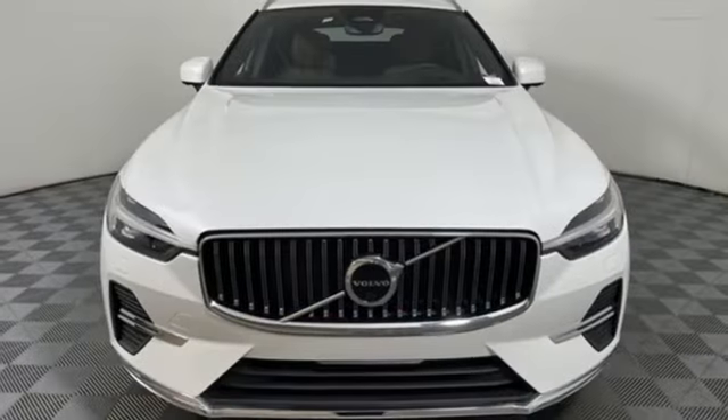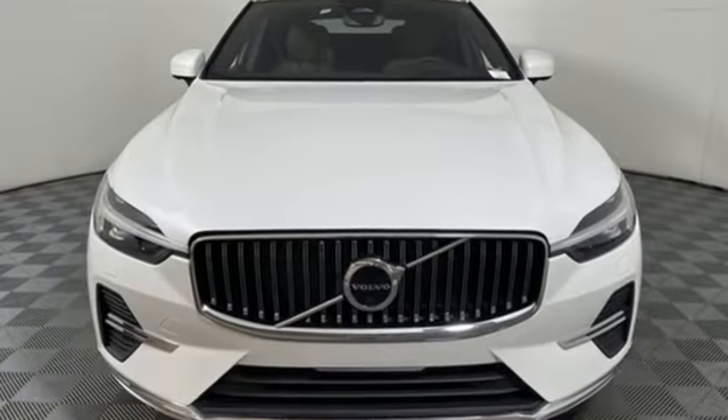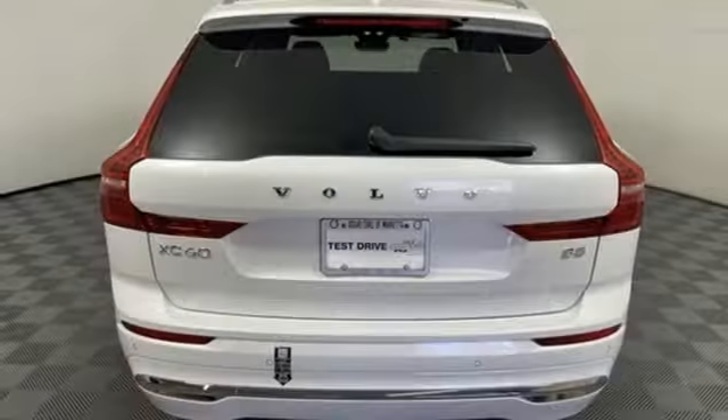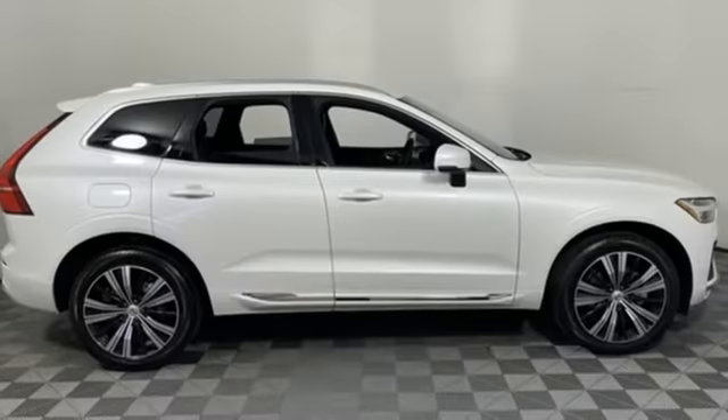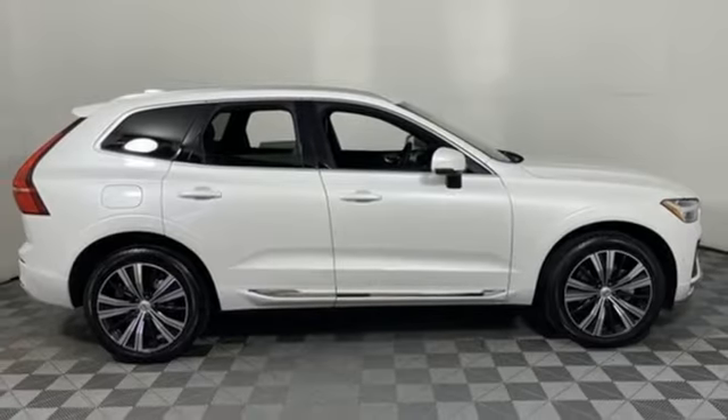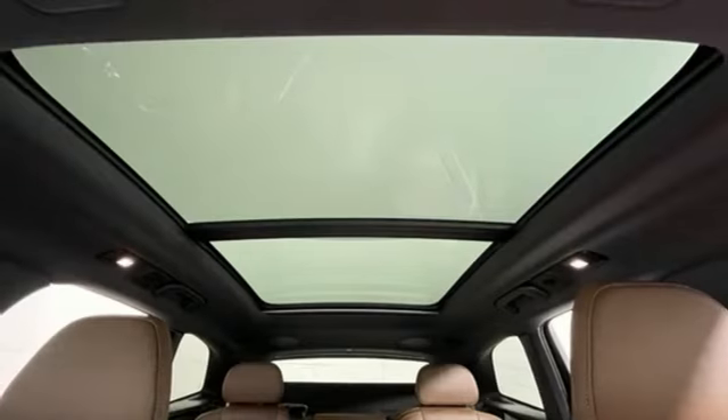You'll look forward to every drive with features like these intercooled turbo inline four-cylinder engine, gas pressurized shocks, integrated navigation system with voice activation, and Wi-Fi hotspot.